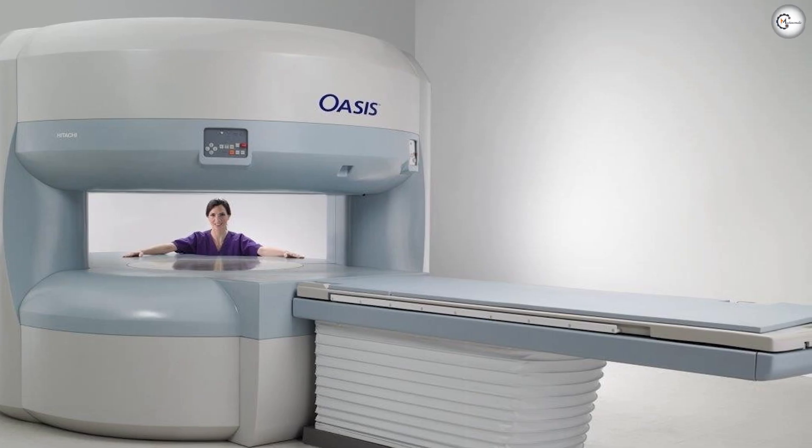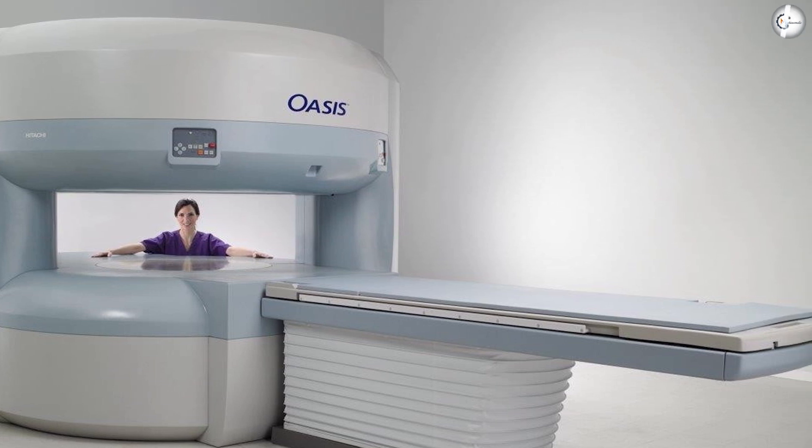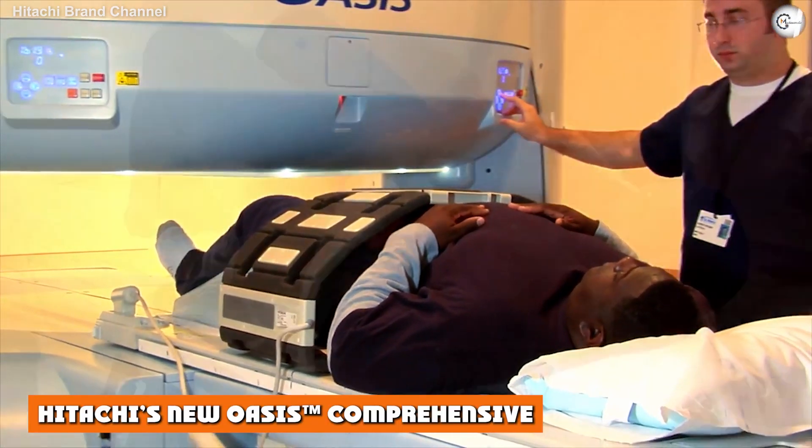Even highly educated and experienced doctors rely on advanced equipment to assist them in their diagnosis of a patient's symptoms, and Hitachi is dedicated to providing them with the best. Hitachi's OC-SA™ is comprehensive equipment able to meet the challenge.